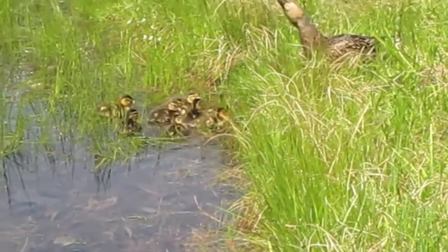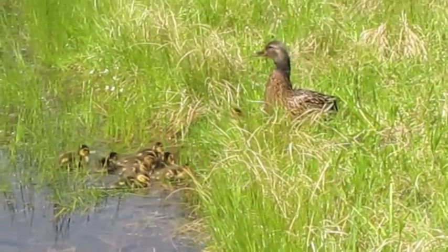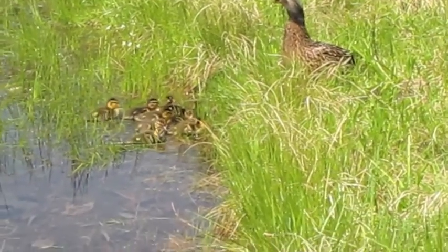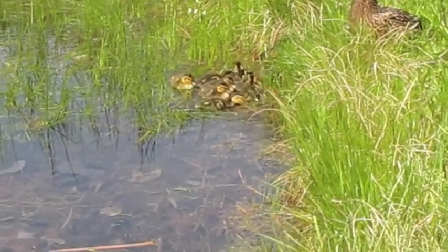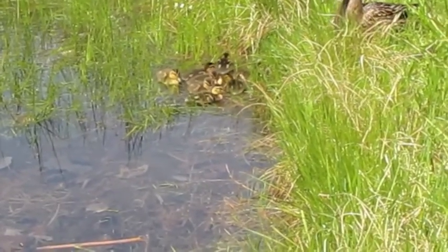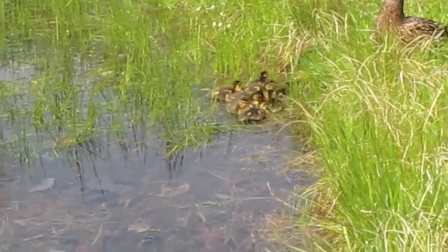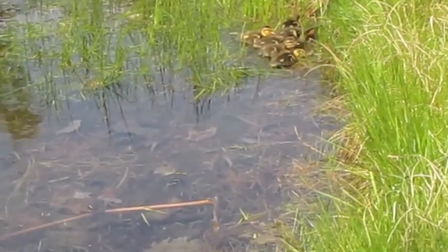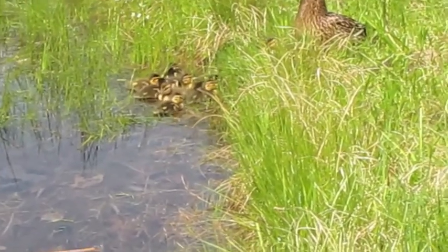This is the brood. We're right by the edge of the water with mother. I didn't do the count, but Bill Treloar thinks there's 11 of them in this brood. It's a gorgeous sunny day — it is the 18th of May, 2013.